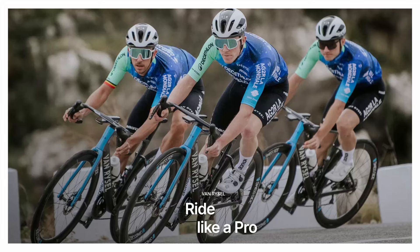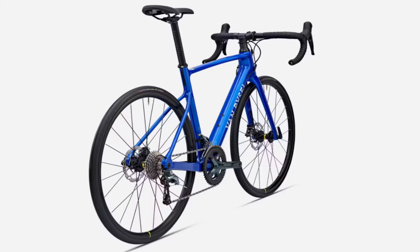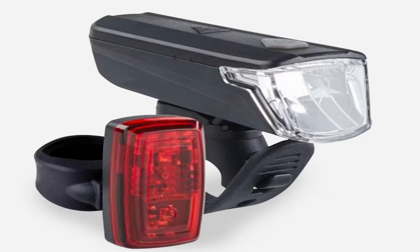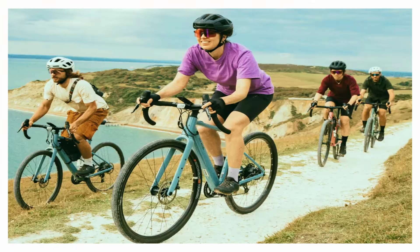Decathlon is becoming increasingly popular and is increasingly being recognised as a force to be reckoned with in the general sporting retail sector. A large part of their success has been due to the strategy of working with exclusive partners as well as developing their own brands, and by doing this they can keep the margins down and pass those savings on to the consumer — that's you and me.